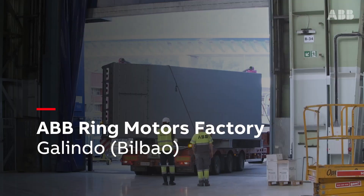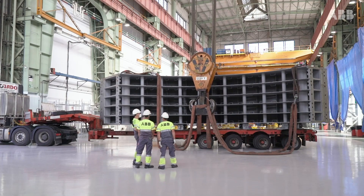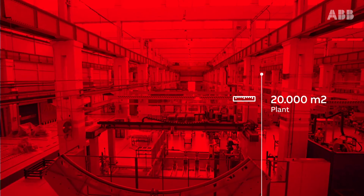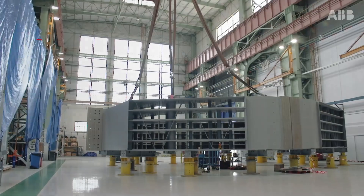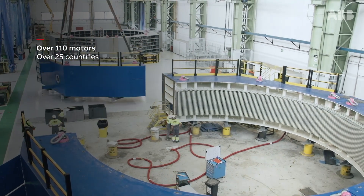Located in the Galindo neighborhood of Bilbao, the ABB Ring Motor Factory is the group's only facility of its kind in the world. The plant's 20,000 square meters boasts an assembly area with a lifting capacity of 400 tons, and since production began in the early 1990s, over 110 motors have been manufactured and shipped to over 25 countries.